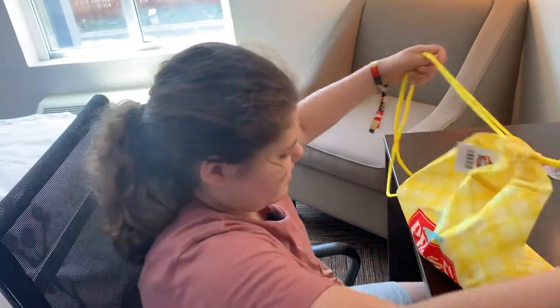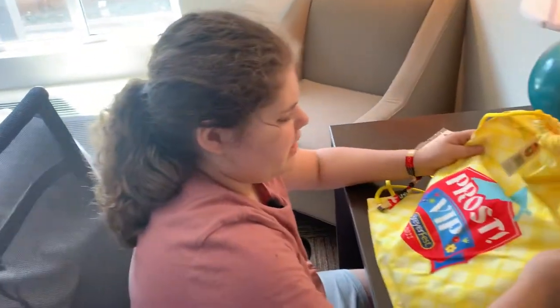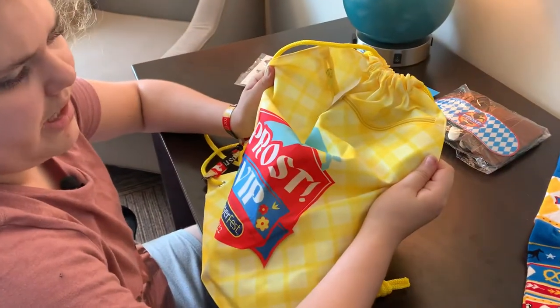And that's all that's in a Briarfest swag bag. Bye!